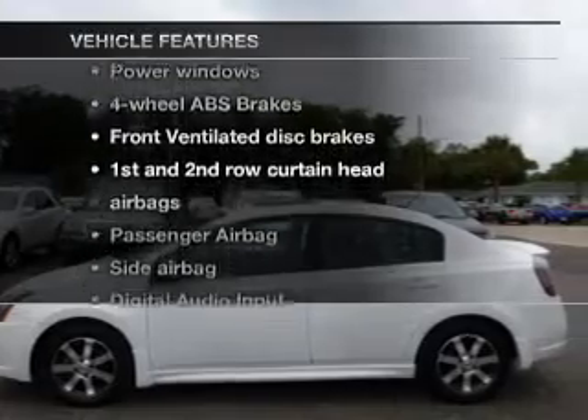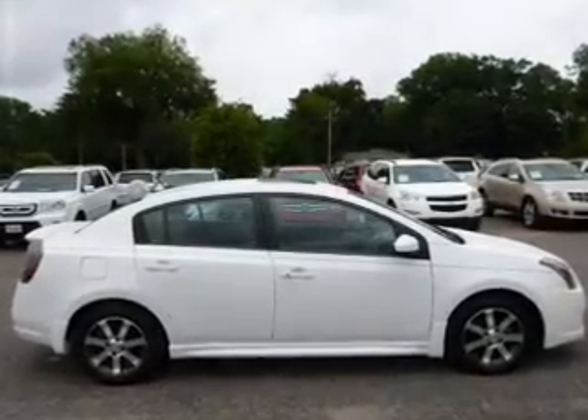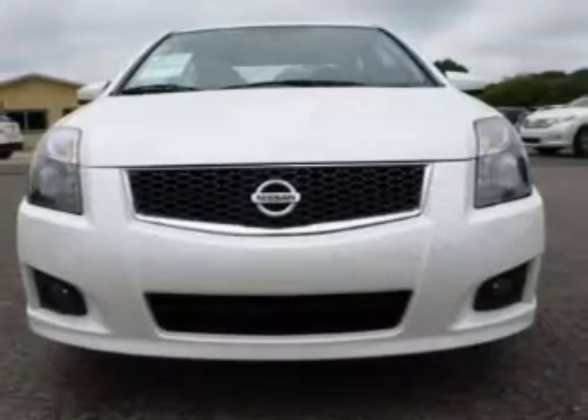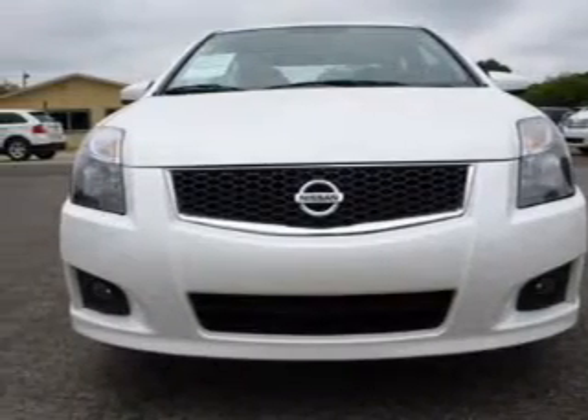Enjoy these notable features included in this vehicle: keyless entry, power door locks, power windows, cruise control, an AM-FM stereo with a CD player, an alarm system, and power steering.